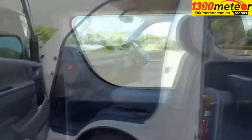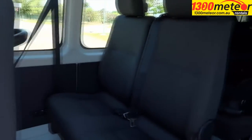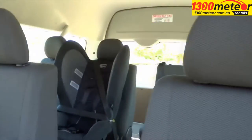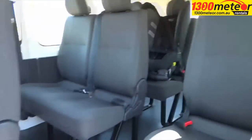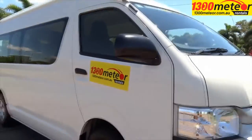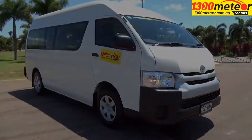Two child safety anchor points are fitted to the rear compartment, allowing baby seats to be fitted. Toyota Commuter 12-seat minibuses from 1300 Meteor — perfect for larger groups and sporting teams.